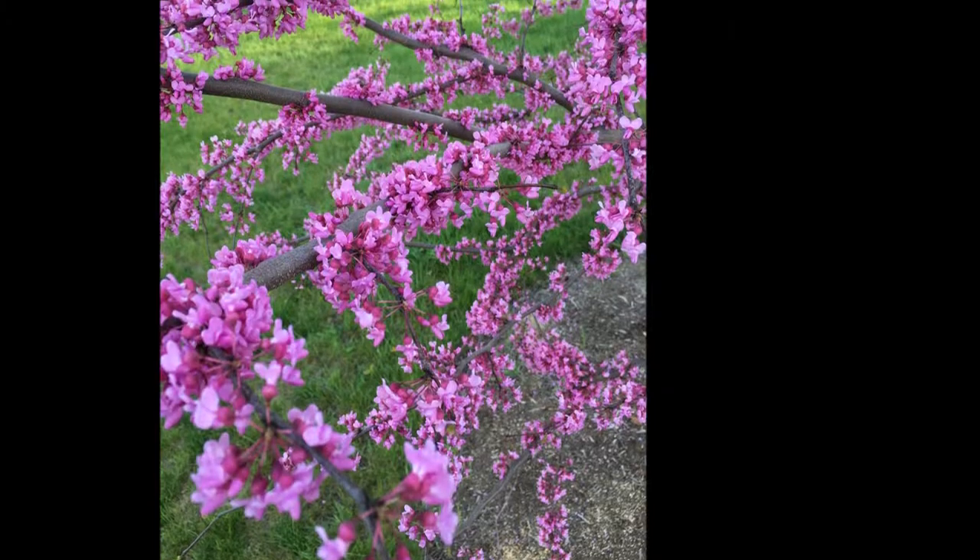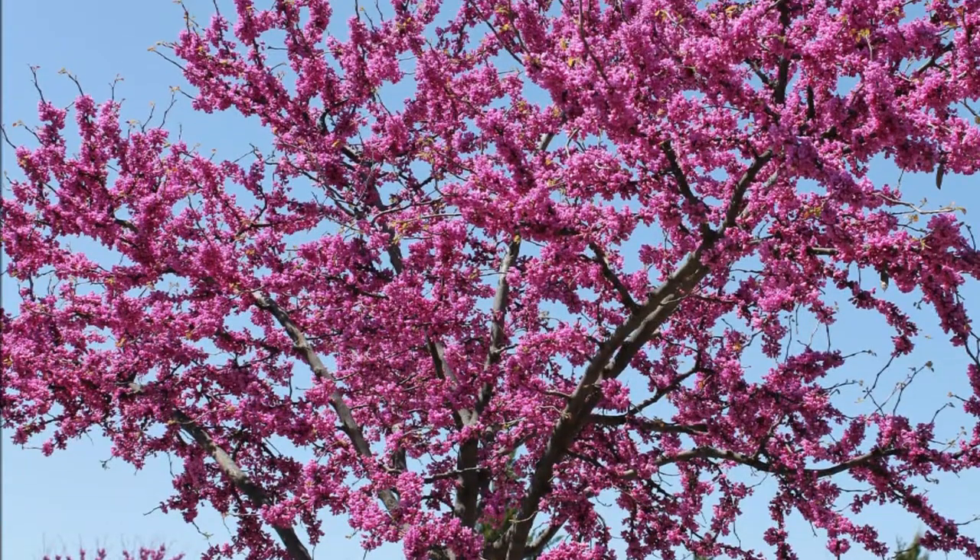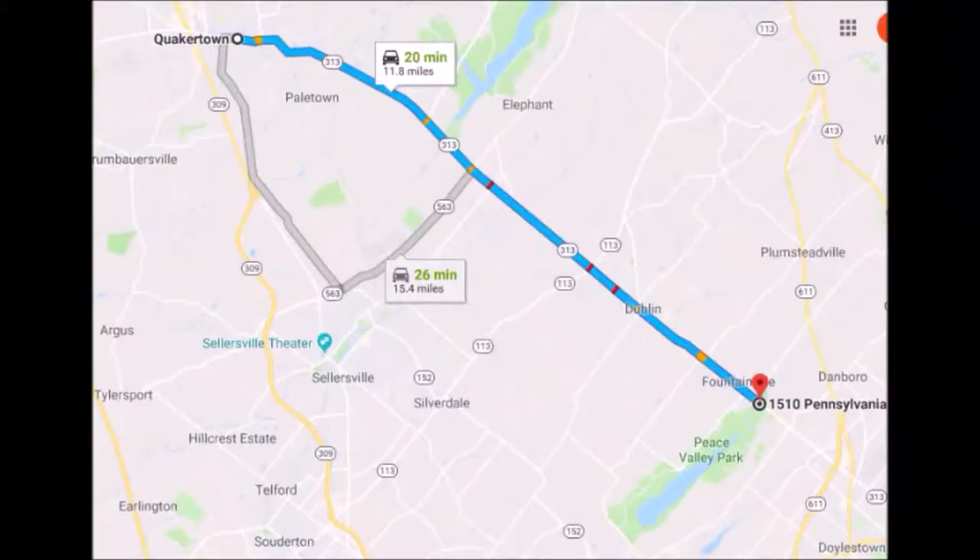If you're looking for a small, compact, flowering tree for your landscape, consider the eastern redbud. To get to Highland Hill Farm from Quakertown, proceed east on Route 313 heading towards Doylestown. We're 15 miles from Quakertown on the left-hand side near Peace Valley Park.